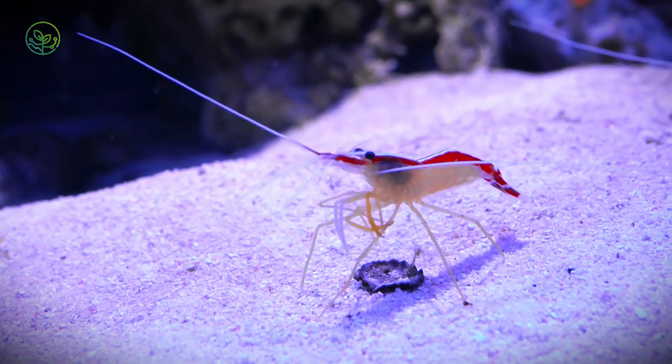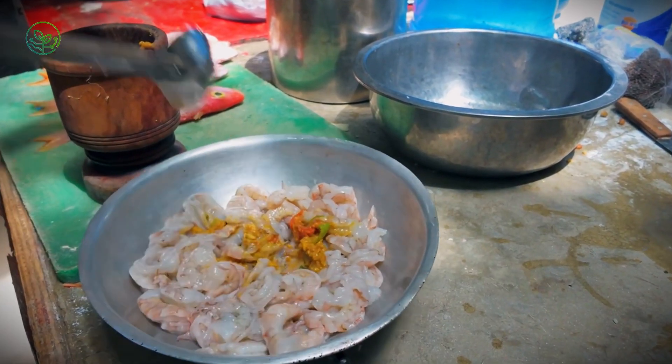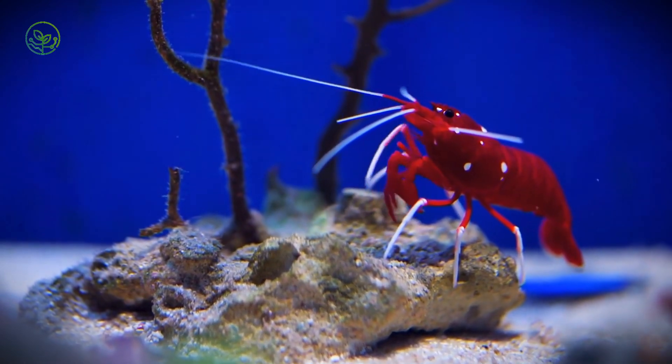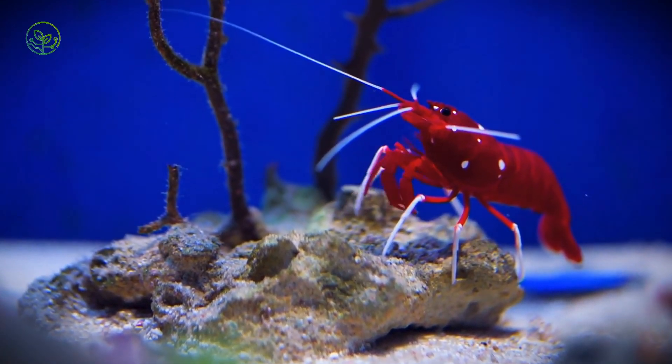Shrimp travel farther than most people do. A shrimp harvested today in Ecuador could be served at a New York seafood restaurant within days. But how does something so delicate survive a journey across oceans, passing through freezing temperatures, customs checkpoints, and shipping containers before reaching your plate?